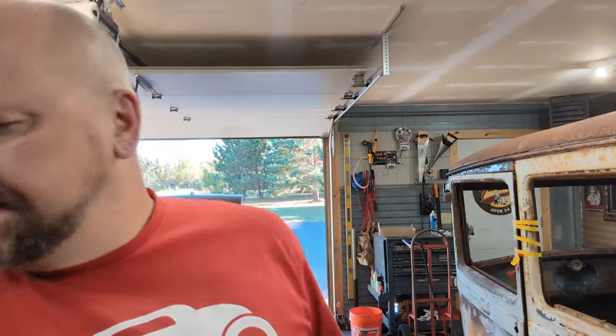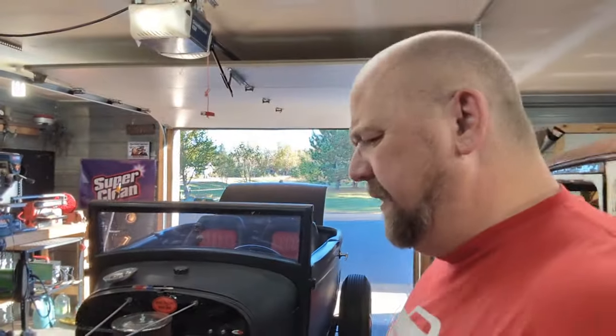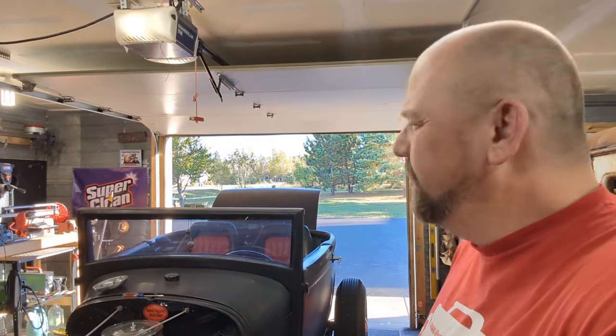What's up kids? Today we're going to take the battery from over there and put it in Clyde to see if it's going to fix that no-start issue, since it was dead. Stick around.